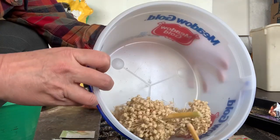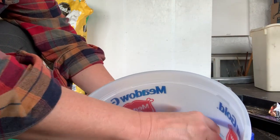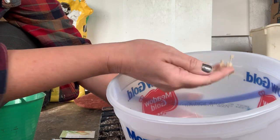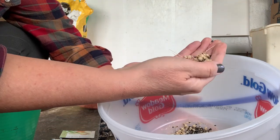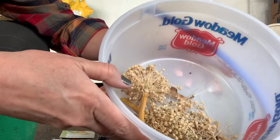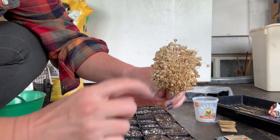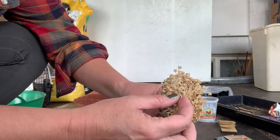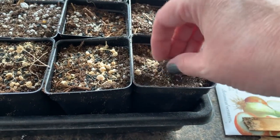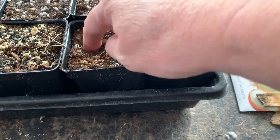These are some onions that went to seed last year. You can see the seeds in there — this is the flower, and on every little flower there's a seed inside. I'm just covering them up a little bit with the soil.